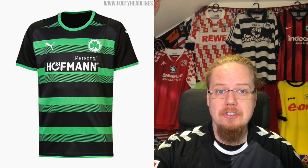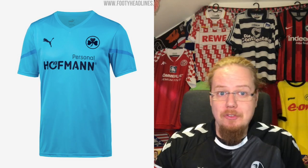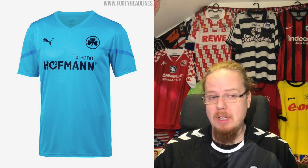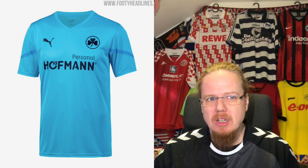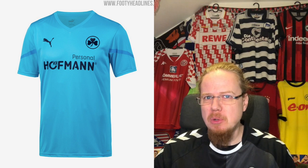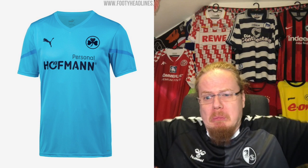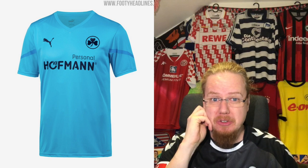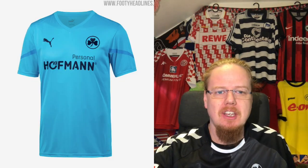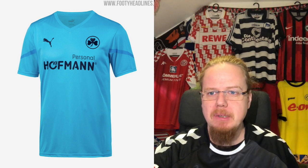The third jersey is similar to Freiburg's situation — you can try things here, but does this have anything to do with the club? Not really. The blue seems more related to the company sponsoring them. I'm going to go two to three stars — it's not my favorite look. I'm sorry Fürth, I would have loved to give you better grades, but it's not quite cutting it for me.